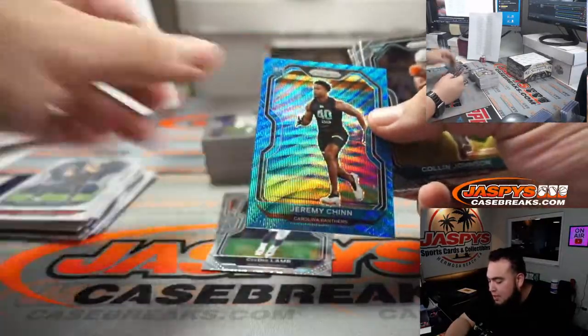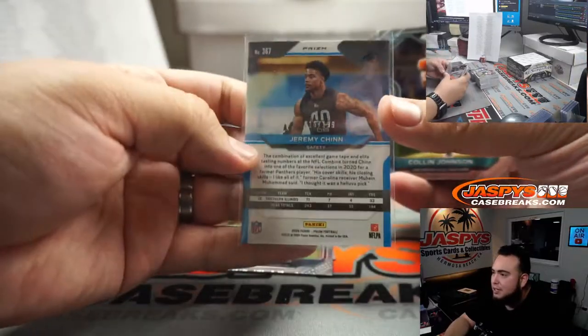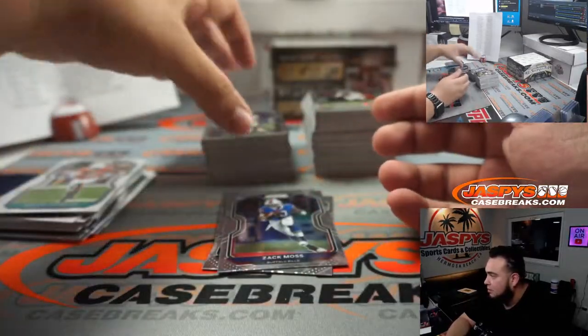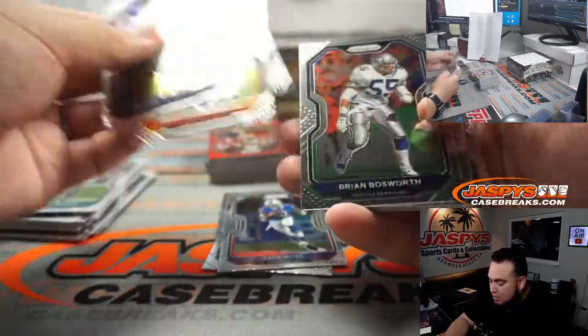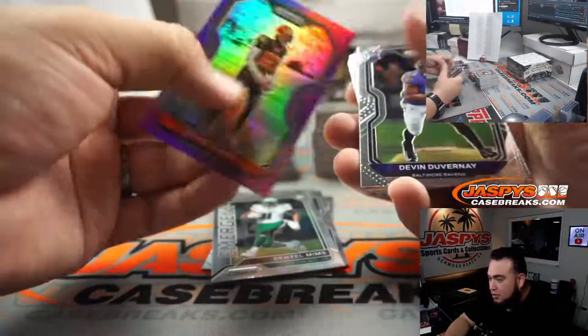Jeremy Chin — a little color match here; this guy's a good player as well. Carolina Panthers, that is Thomas M. Zach Moss rookie. Mims and David Njoku.